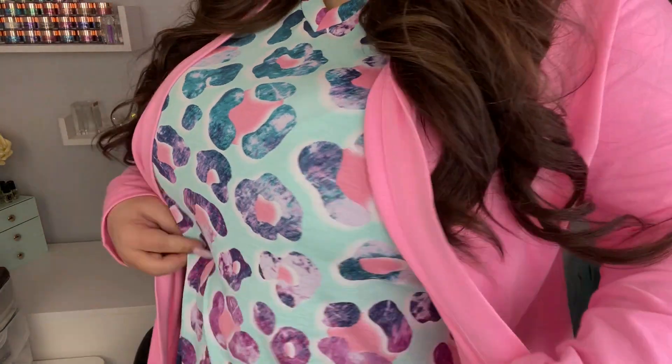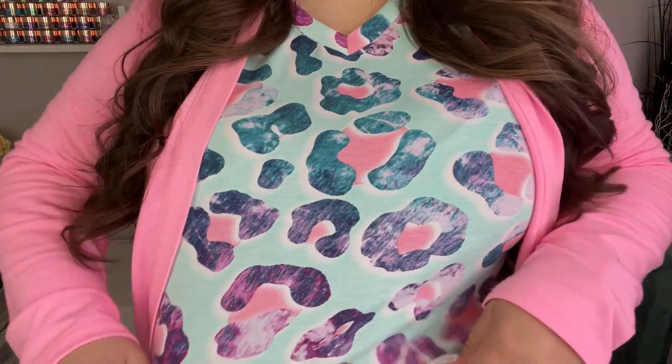Hey loves, welcome back to another video! Today's video is another watch-me-work, but it's inspired by my shirt. I'm just gonna stand up and show you — how cute is this thing? I absolutely love it so so much. If you guys know, I feel like I'm the queen of leopard — I would wear leopard print every single day if I could, if I had enough items for my wardrobe.